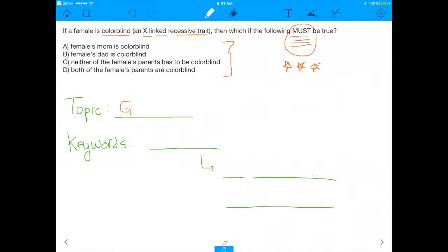Before we even get into this, you need to know that the topic here is genetics, and genetics is super high yield on both the MCAT and the DAT. It's a massive topic that's happening both in the world today and on the test, because genetics is going to be the future of medicine.